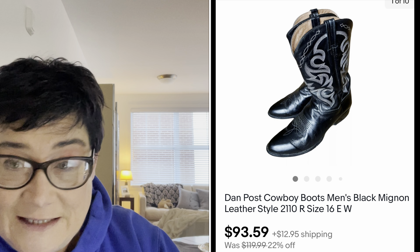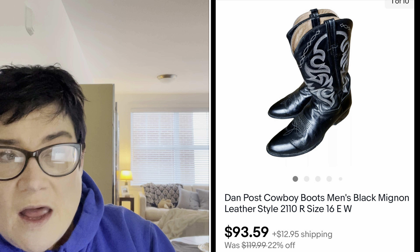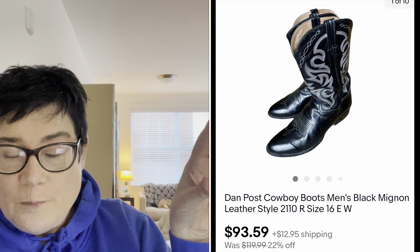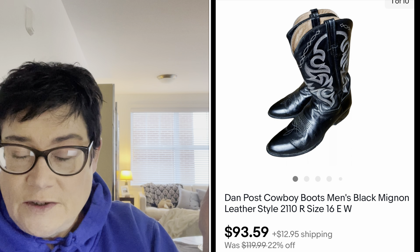These are a men's size 16, so quite large. They really didn't take all that long to sell. Sometimes sizes on the outer edges of the average can go pretty well because they're harder for people who wear those sizes to find. Cowboy boots, men's cowboy boots, Dan Post.